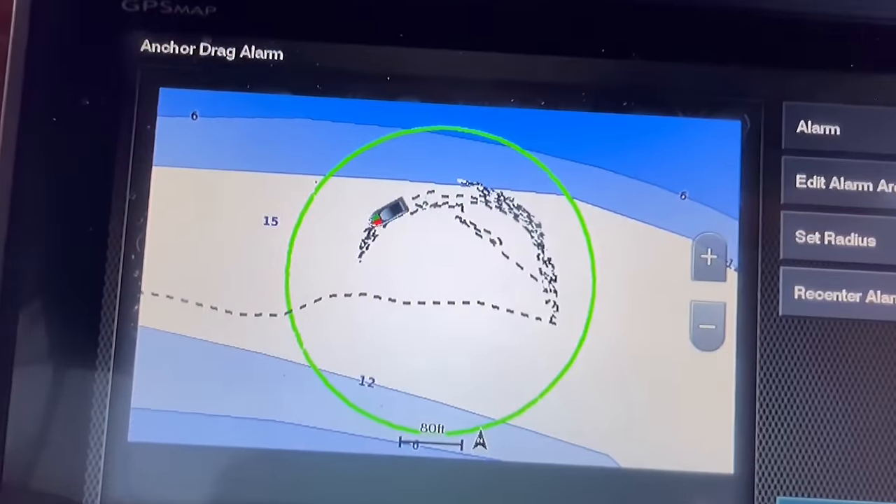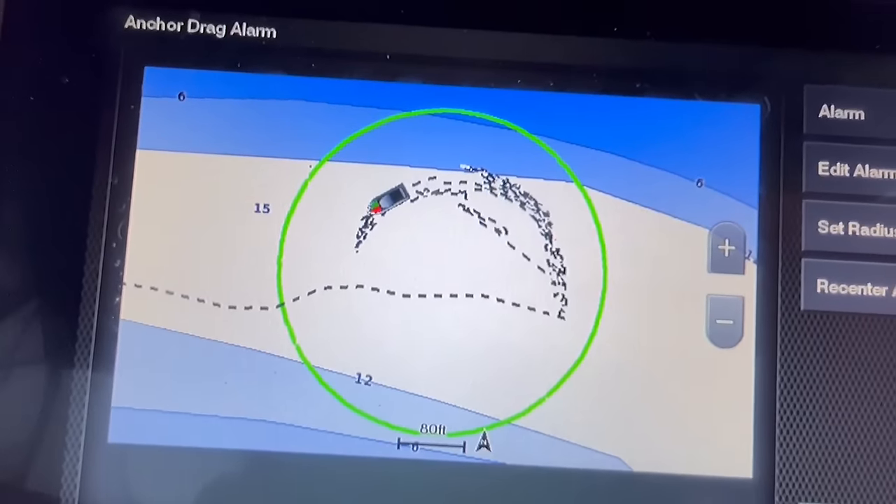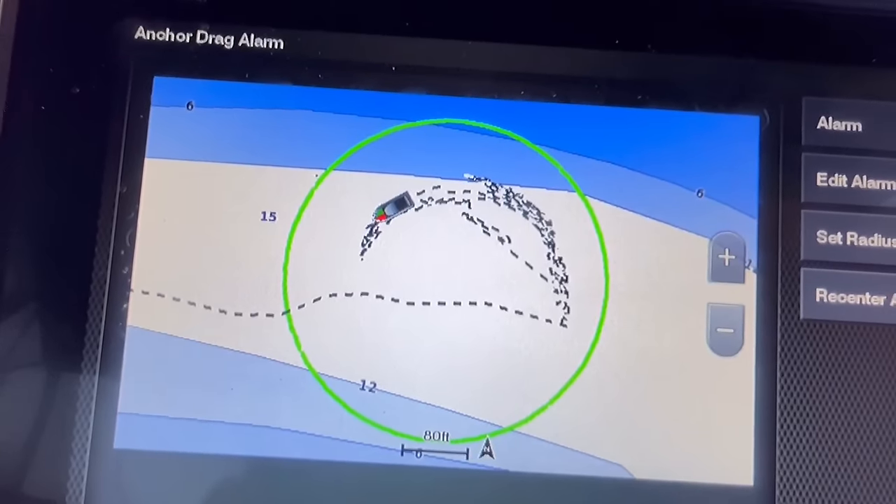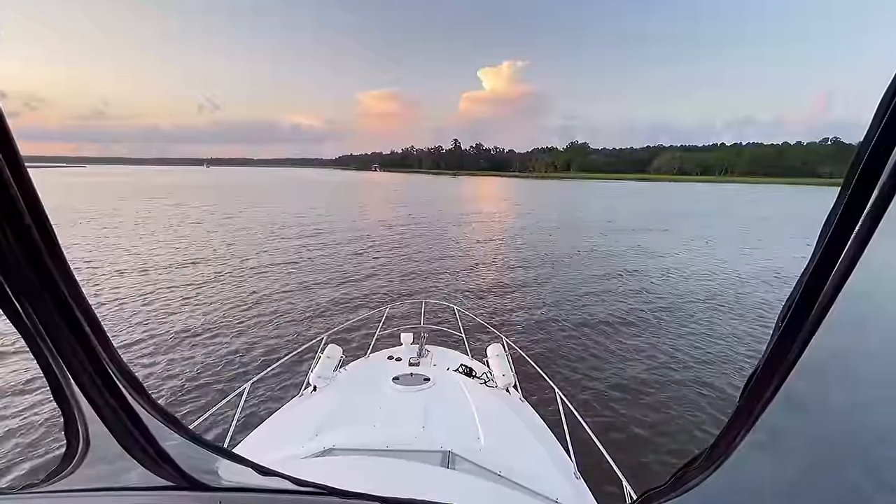Had a nice restful sleep, anchor held well. You could see my track over the night through the tide changes. It's time to get going.